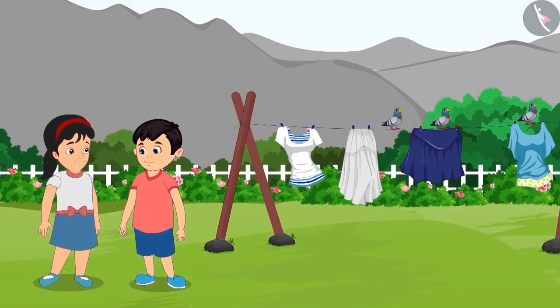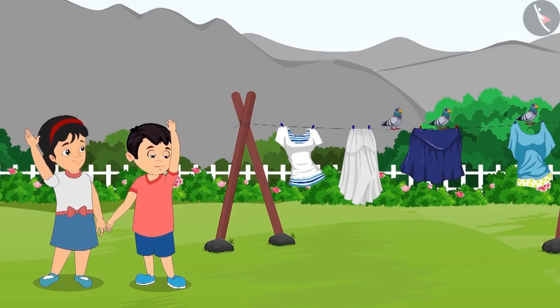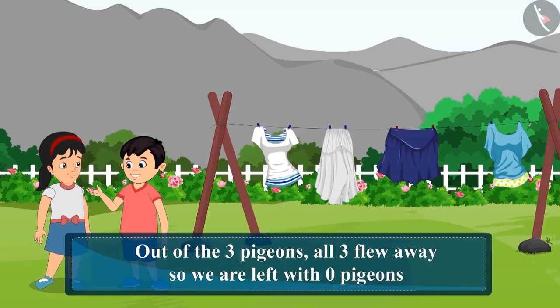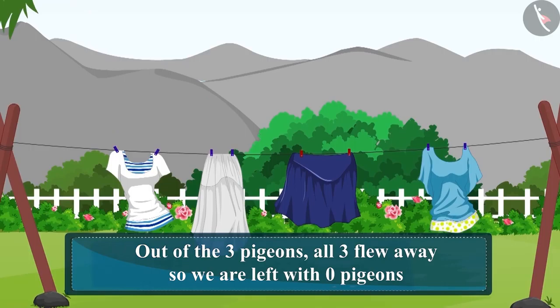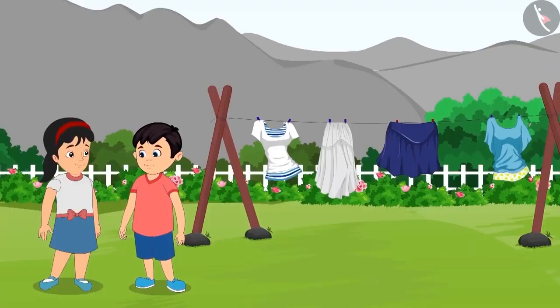Come on, let's fly the rest of the pigeons away. Chotu and Pinky once again wave their hands towards the pigeons, and this time all the pigeons flew away. Out of the three pigeons, all three flew away, so now zero pigeons are left. That is, not even a single pigeon is left. Come on, let's play now.